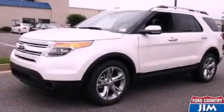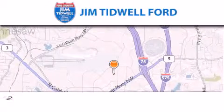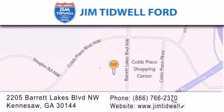Contact us today to arrange your test drive. Jim Tidwell Ford is located at 2205 Barrett Lakes Boulevard in Kennesaw. Our goal is to exceed all of your expectations to ensure that you'll return for future visits.